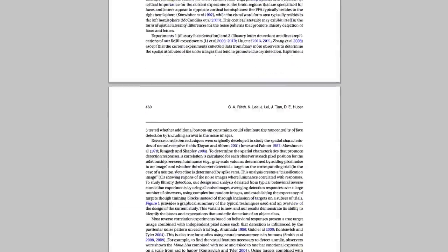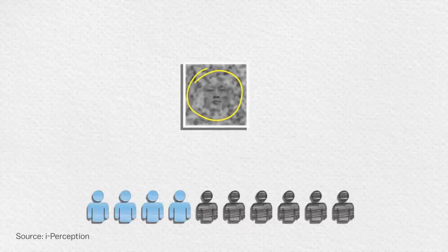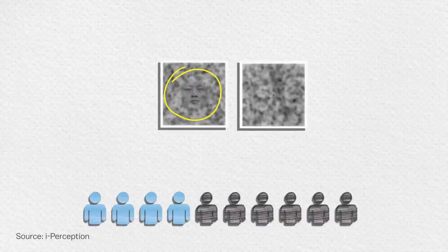In one experiment from 2011, people were shown faces hidden inside a noise background and they recognized them really well — over 90% of the time in each trial. But when they were given noise-only images without faces hidden in them, participants kept seeing faces about 40% of the time, even when there was nothing there.